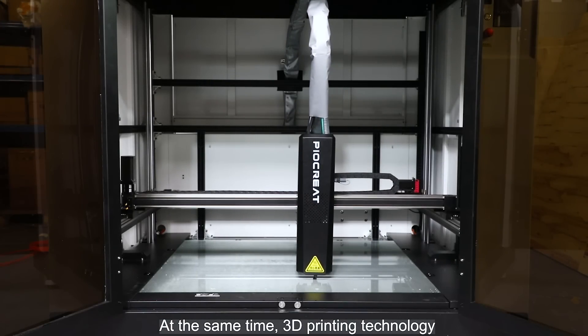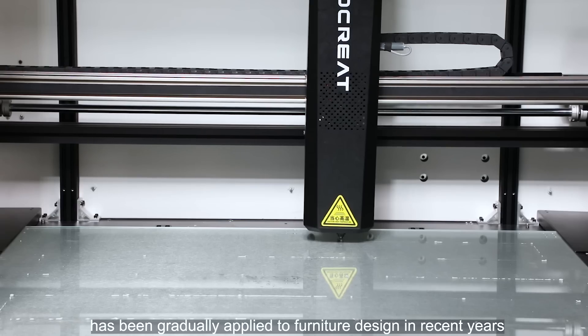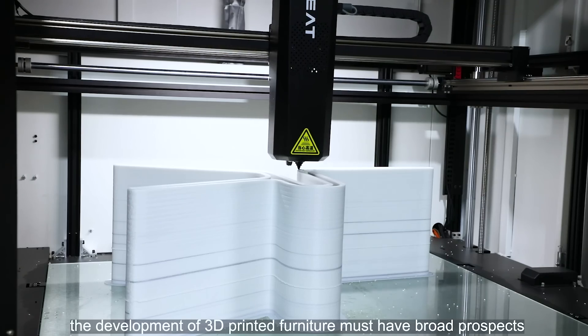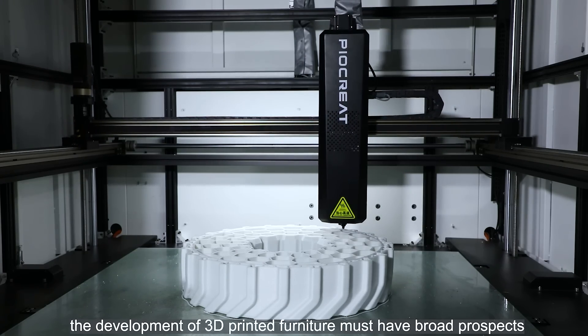At the same time, 3D printing technology has been gradually applied to furniture design in recent years. Today, with personalized products, the development of 3D printed furniture must have broad prospects.